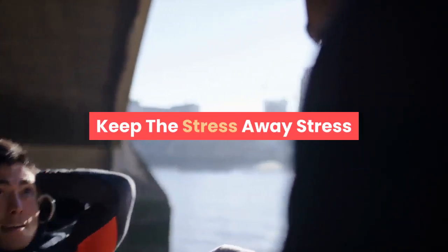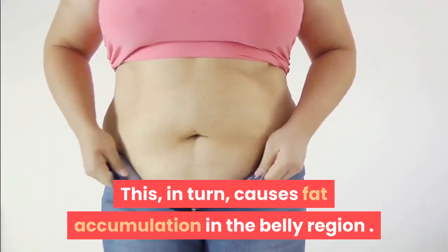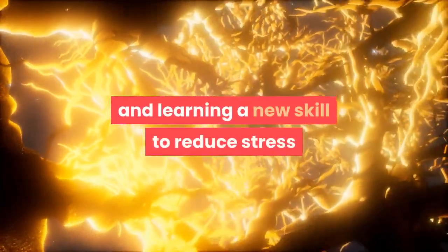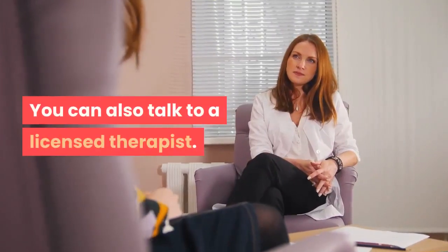Number 14: Keep the stress away. Stress and worry increase cortisol levels in the body, which in turn causes fat accumulation in the belly region. Try meditating, drawing, painting, dancing, traveling, and learning a new skill to reduce stress and release the happy hormones. You can also talk to a licensed therapist.